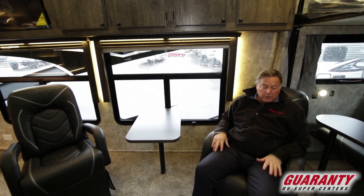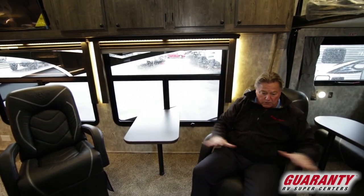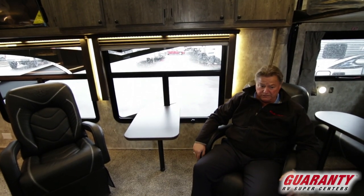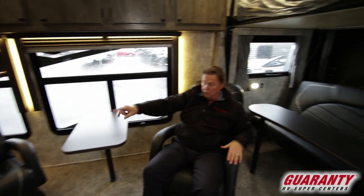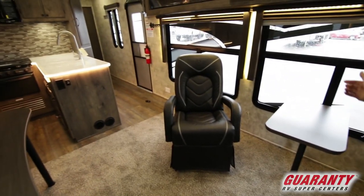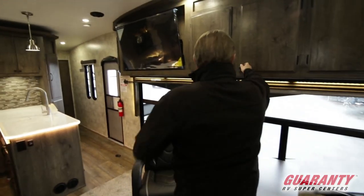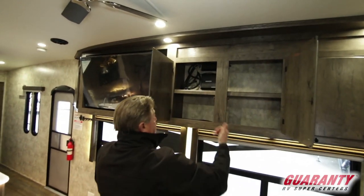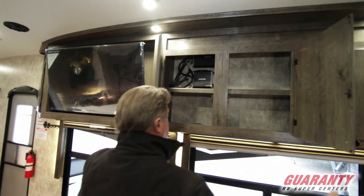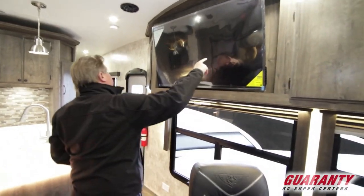Everything is removable — we can move the tables and the chairs. This opens up to a great big open area for our cargo space, which gives us about 16 feet from the rear door to the counter, so we have plenty of room. It is built above the fender well, so there are no internal fender wells on this unit. Cabinetry above, and this unit has the optional Kicker stereo with the amplifiers in the cabinet.